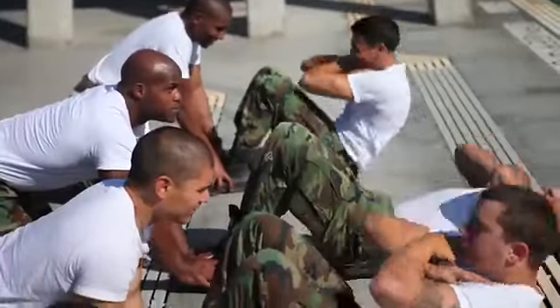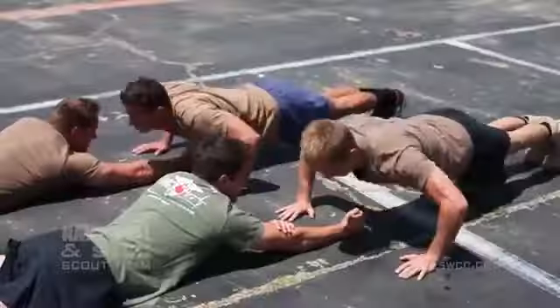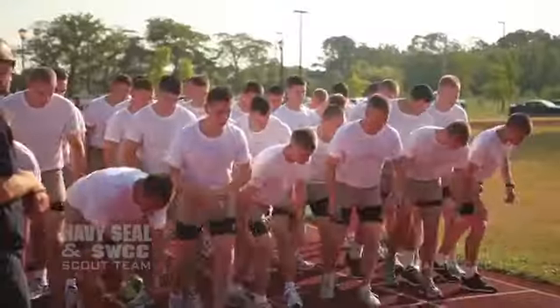The PST is the first step in our incremental approach to physical training. It involves a 500-yard swim, followed by push-ups, curl-ups, pull-ups, and a 1.5-mile run.